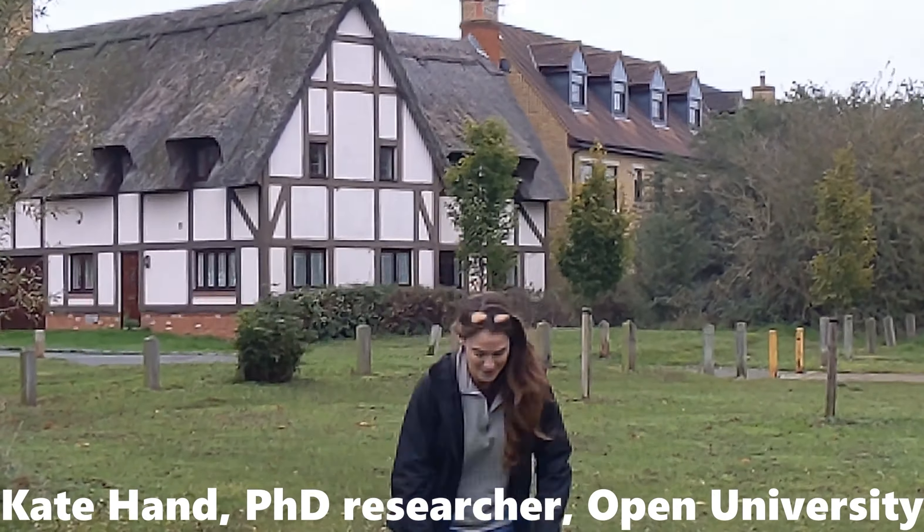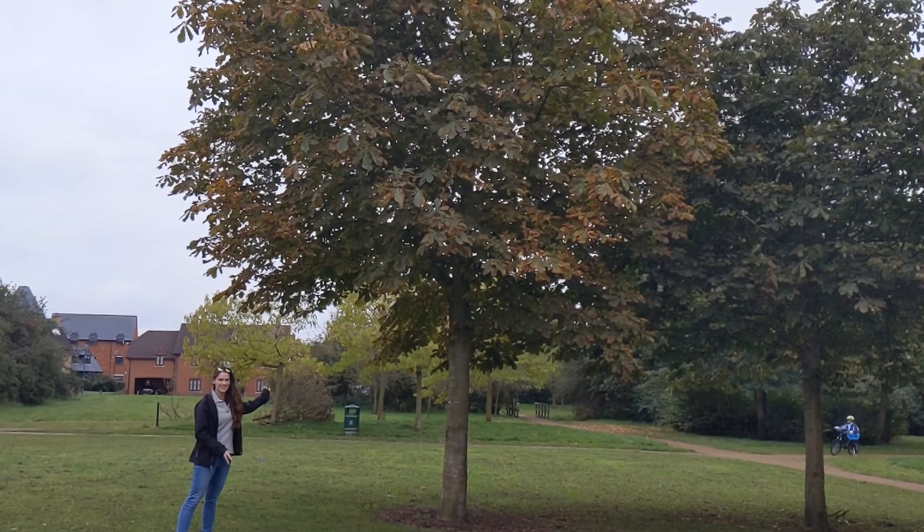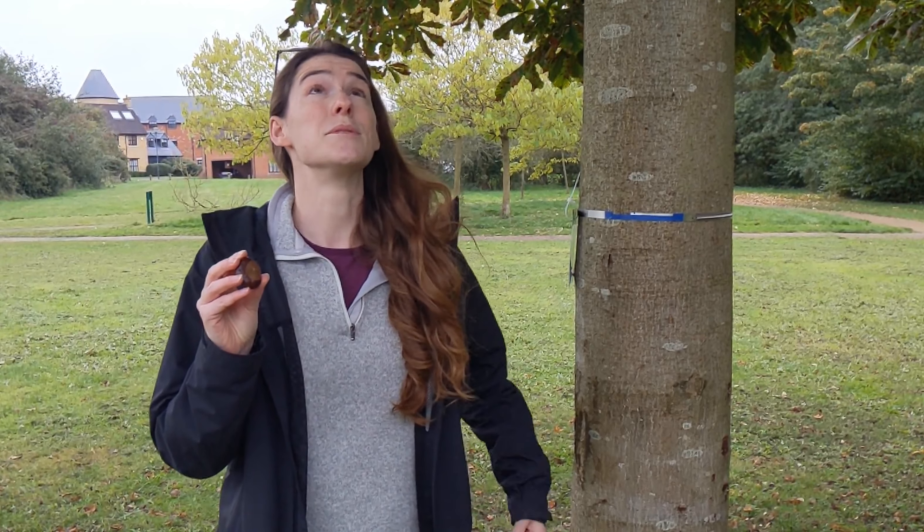Hi, I'm Kate Hand. I'm a scientist and I study the trees in our towns and cities. And this is a conker. If it's planted in the ground, it will grow into a horse chestnut tree, like this.